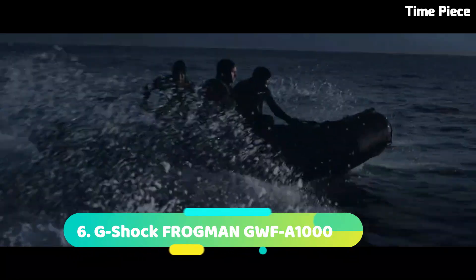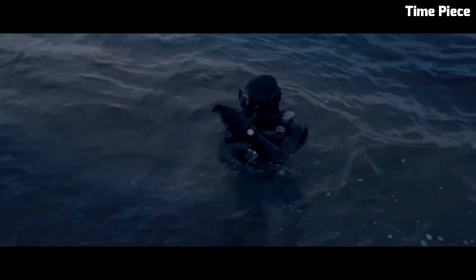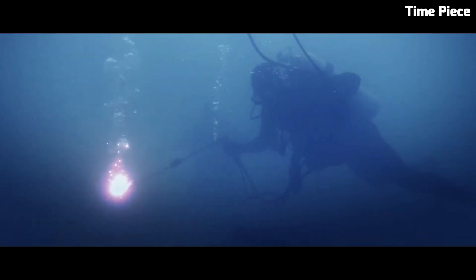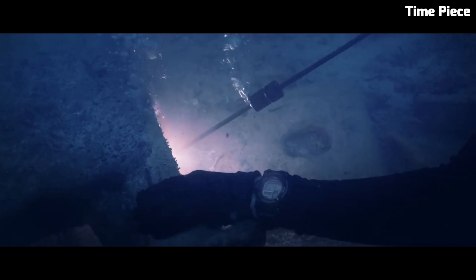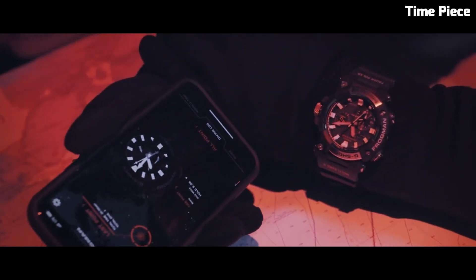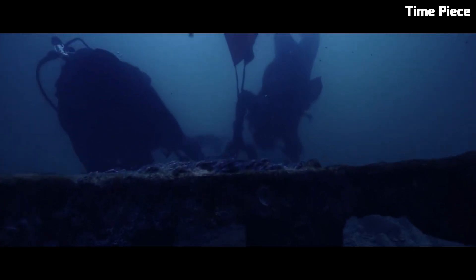Number 6: G-Shock FROGMAN GWF1000 is a professional diving watch designed for underwater exploration. It boasts water resistance of up to 200 meters and features a carbon monocoque case for enhanced durability. The watch offers various diving functions including a depth gauge, dive log, and water temperature display. It also includes a tide graph and moon data. With its specialized features, robust construction, and sleek design, the FROGMAN GWF1000 is a reliable and functional timepiece for serious divers and water enthusiasts. Item shape: asymmetrical. Display type: analog. Clasp: tang buckle. Case diameter: 5.3 centimeters. Case thickness: 19.7 millimeters. Band width: 24. Fan color: blue. Dial color: black.